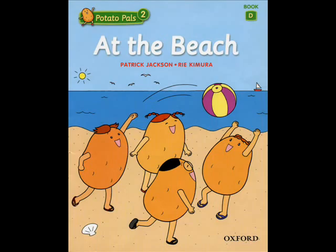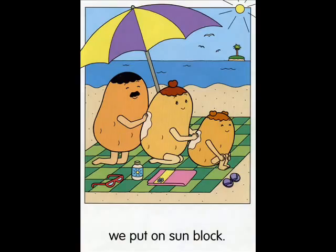At the beach, we put on sunblock. Can you find these things? Point and say. Sunglasses. Island. Sea. Look at the island. What's it like? It's far.